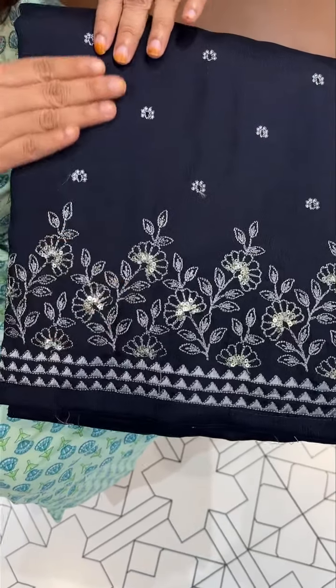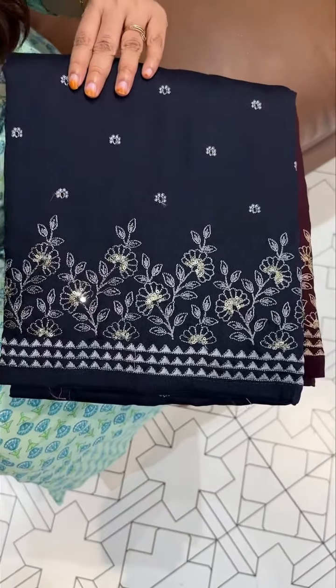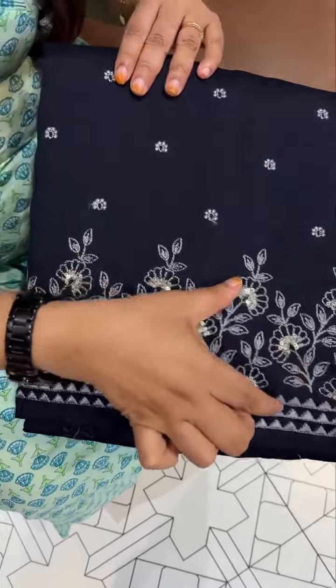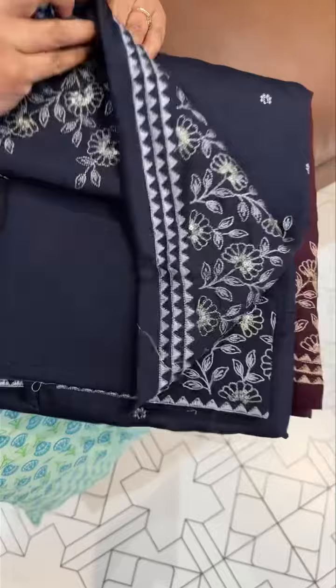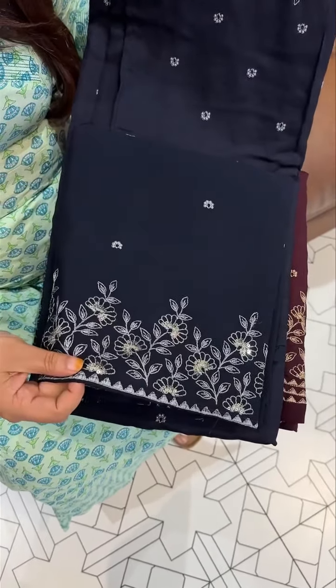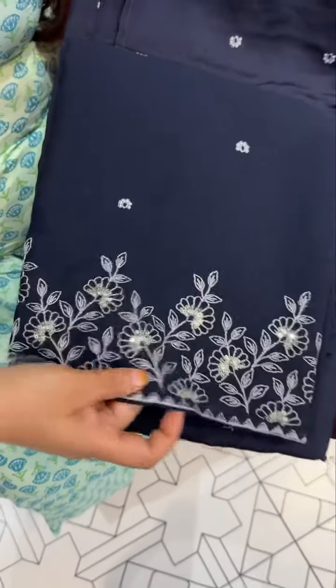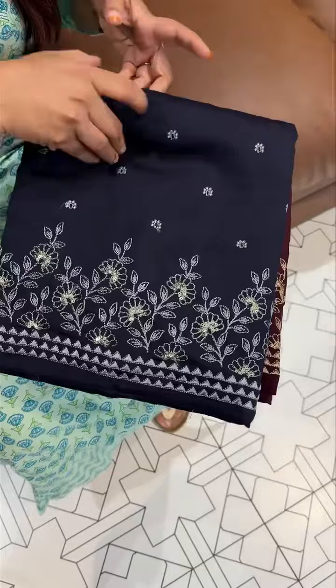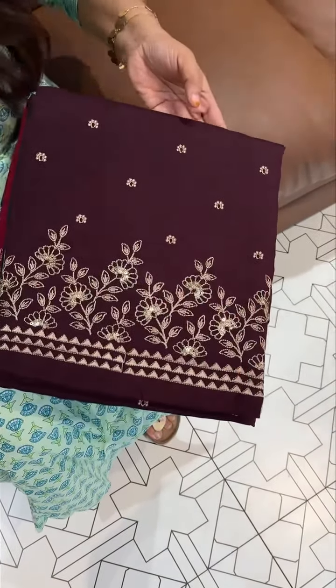Chiffon fabric is made in a beautiful and budget-friendly embroidery range. Chiffon is also made in contrast. Price is 1895.